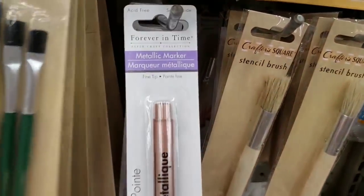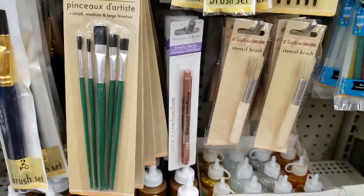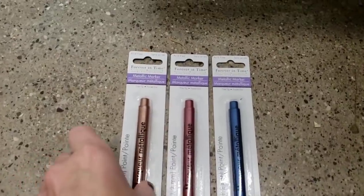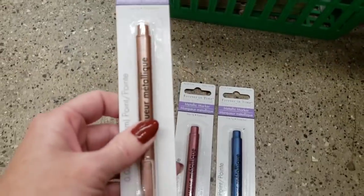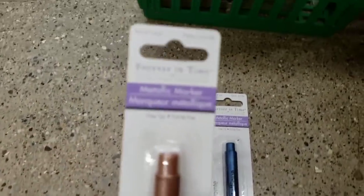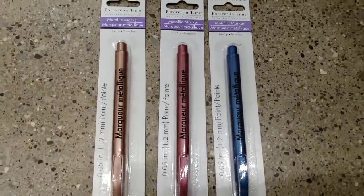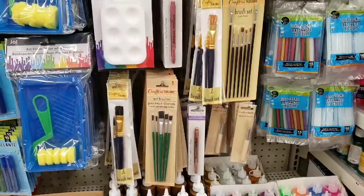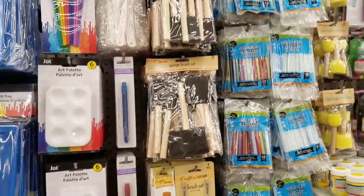This is new — a metallic marker, fine tip. These are the three colors they had: rose gold, and the other one was blue. And of course, all of their paint brushes and their glue sticks.